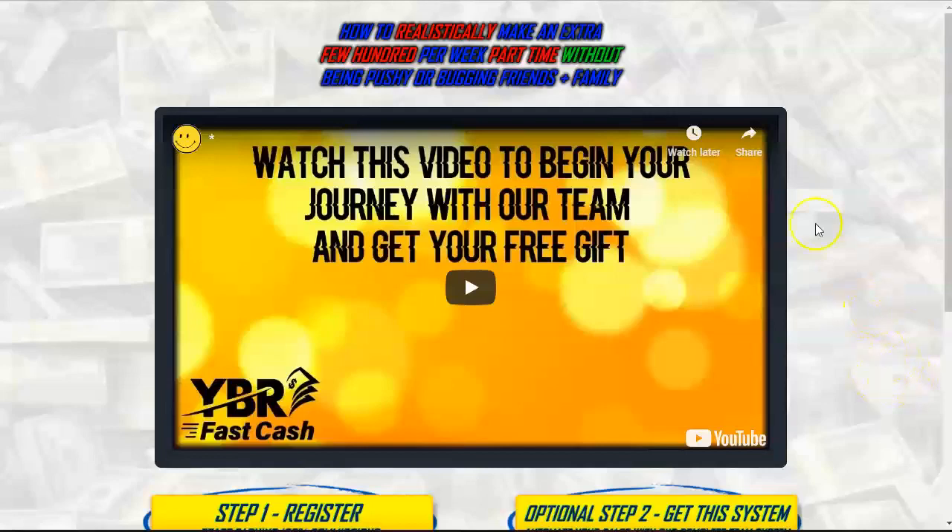Let me go over the components of this real quick. Here's just an introductory video from the creator of YBR Fast Cash. His name is Mark Crosby. He tells you a little about his story, how he got involved in this industry to make money online niche, and how he was able to be at the top of leaderboards of different affiliate companies and make money.